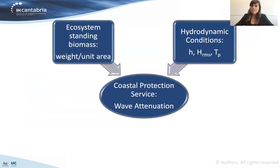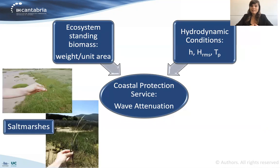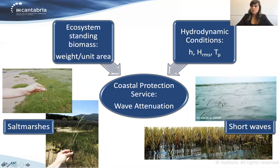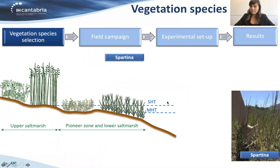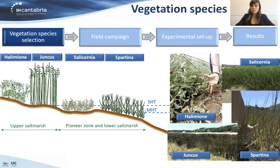The work is focused on the estimation of wave attenuation provided by different species of salt marshes. For each one of the species considered in this study, the standing biomass defined as the weight per unit area will be estimated. Short waves will also be considered to analyze the wave attenuation. The first step was to select the different vegetation species tested in the lab: Spartina, Salicornia, Juncus, and Halimione.